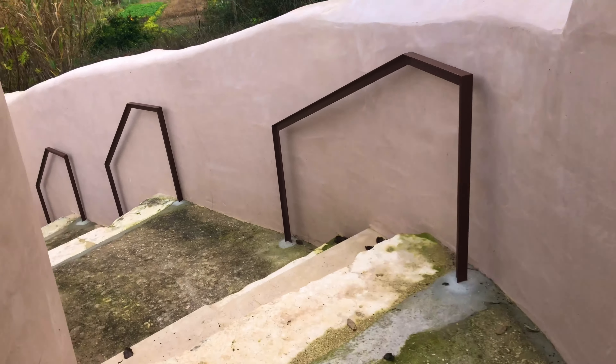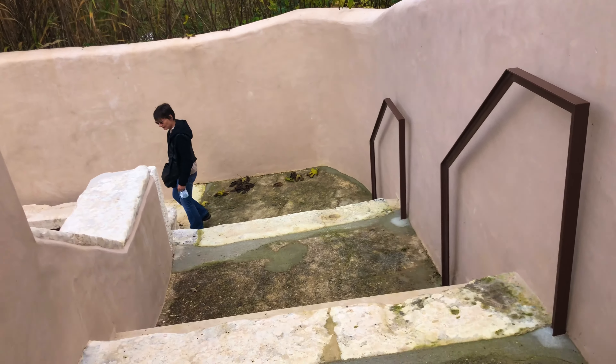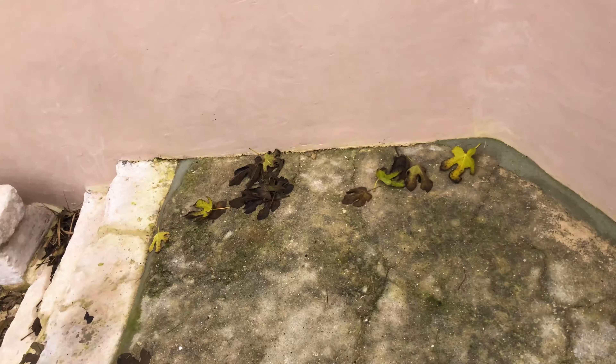We're on the other side of the castle now so all the music's gone, but it's just birdsong now. We've gone for a little walk around the other side of the castle.